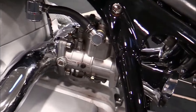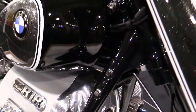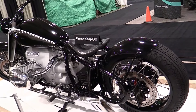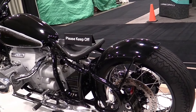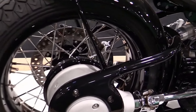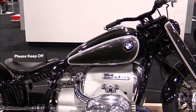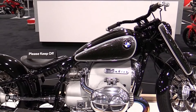BMW R18 specifications. Engine: air-oil-cooled, 1,802 cubic centimeters boxer twin. Power: approximately 91 horsepower. Torque: around 116 pound-foot. Transmission: six-speed manual. Frame: double-loop steel tube frame.